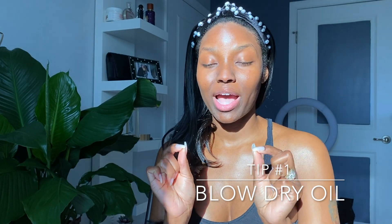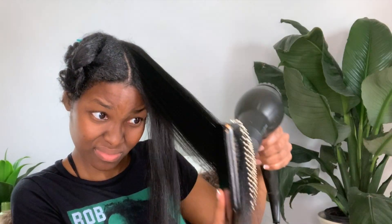Tip number one: use a blow dry oil on your wet hair after you have put in your leave-ins. Using a blow dry oil will seal in and increase the moisture and shine of your hair as it's drying. I apply my leave-ins then my blow dry oil and allow my hair to dry up to 70 to 75 percent before going in with the handheld blow dryer. This helps my hair hold moisture better and cuts down on blow dry time.